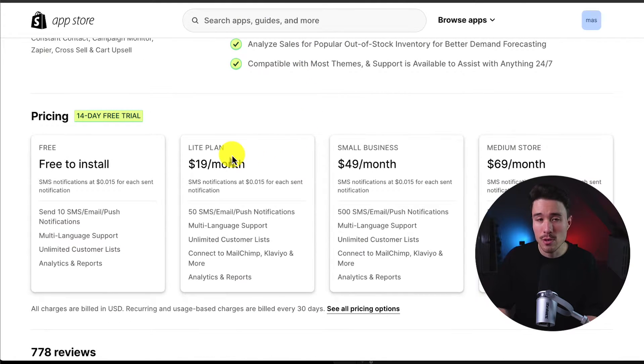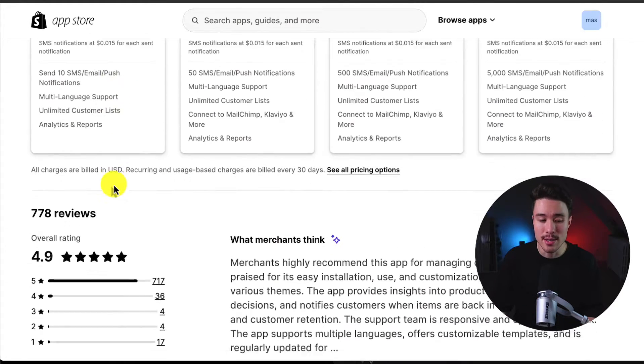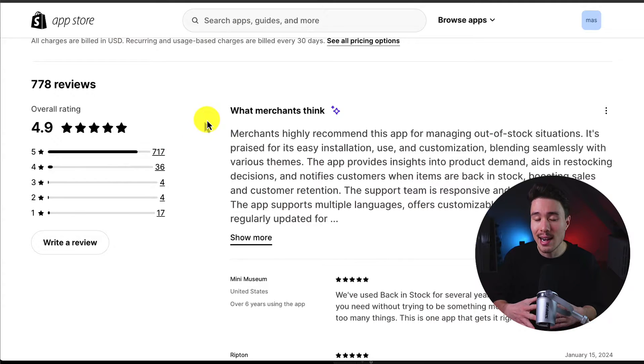In terms of pricing, there's a free 14-day trial. The free-to-install plan includes SMS notifications at 1.5 cents per sent notification, and it's up to 10 SMS, email, or push notifications. Similar to the previous apps, it goes up in price depending on the number of notifications sent out. In terms of reviews, it's sitting at an excellent 4.9 stars with 700-plus five-star reviews. Merchants highly recommend this app for managing out-of-stock situations, and it's praised for its ease of installation, use, and customization, blending seamlessly with various themes.